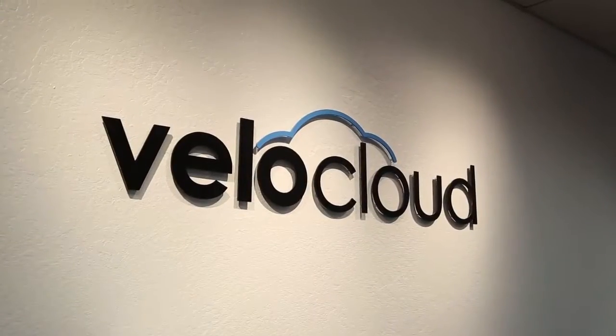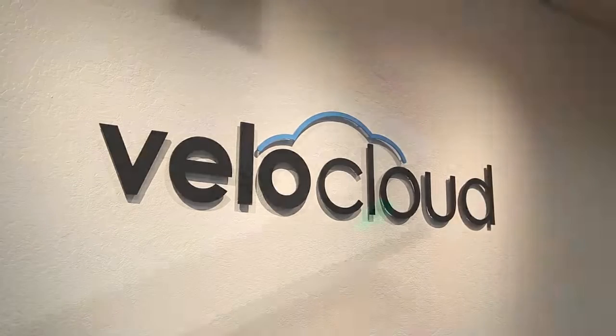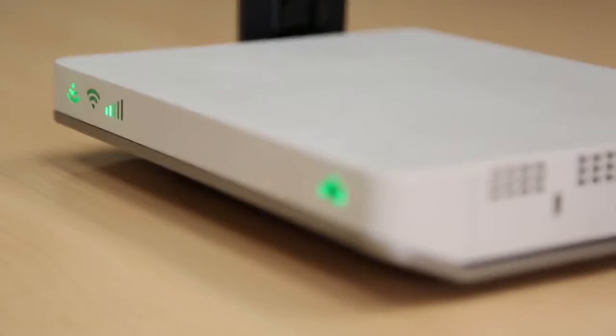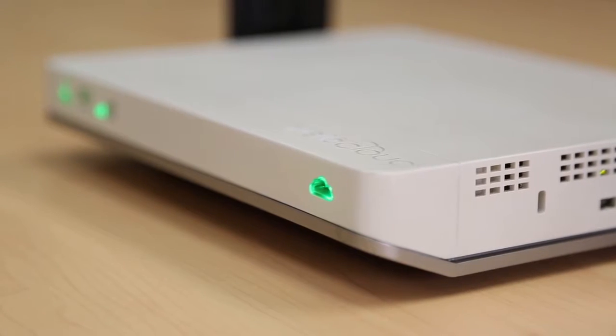If you're interested in a cost-effective and highly manageable network system, I would definitely recommend VeloCloud Edge, primarily because of central management, improved bandwidth, and really less time administrating the system — which is something that your clients don't want to be doing in their practice.